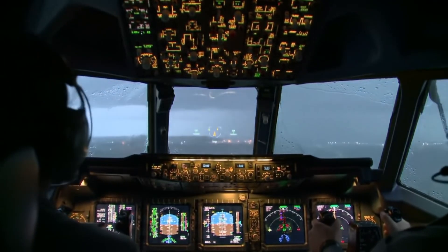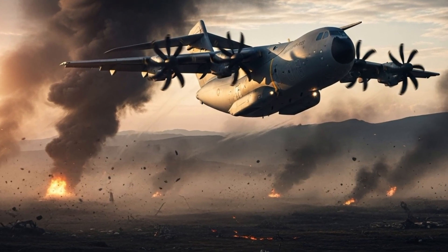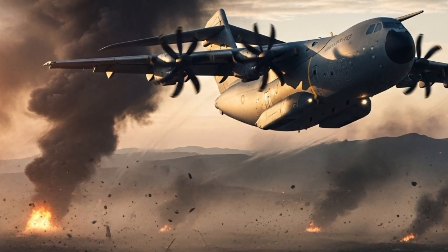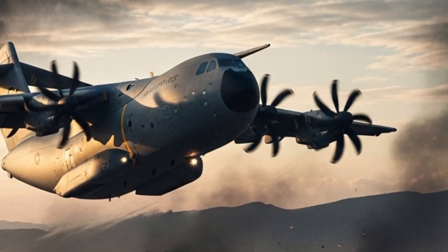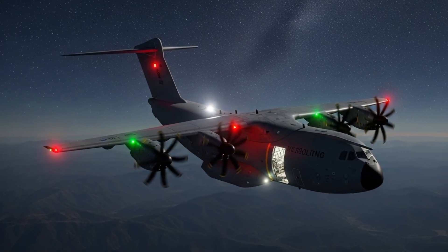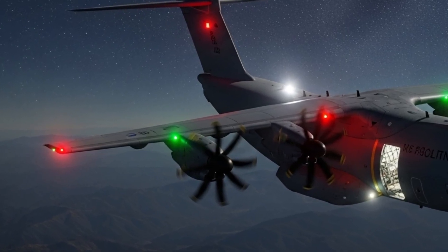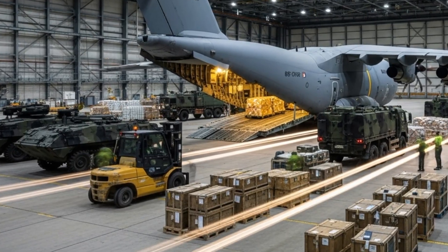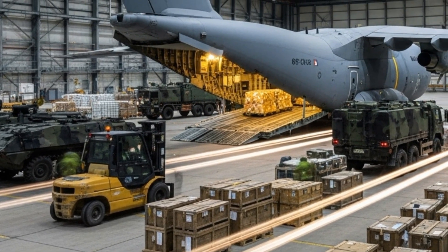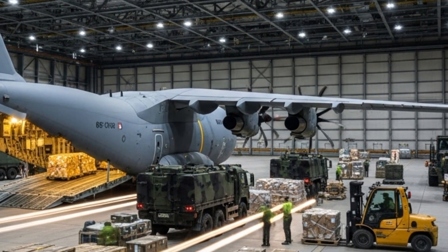The Airbus A400M Atlas is Europe's bold statement that it too can innovate at the highest level of aerospace engineering. Designed by Airbus Defense and Space, it was developed to bridge the gap between tactical and strategic airlift capabilities — something the U.S. had dominated for decades. It can perform both tactical missions such as low-level flying and landings on unpaved runways, and strategic missions such as intercontinental troop and cargo transport. It was developed to rival the C-130J Super Hercules and even the larger C-17 Globemaster III.